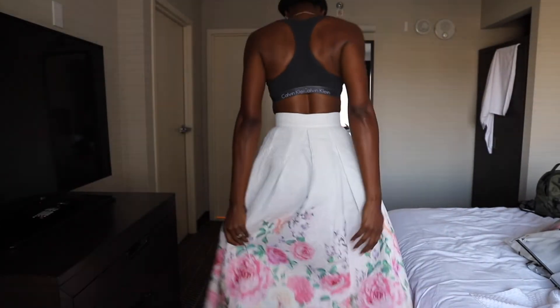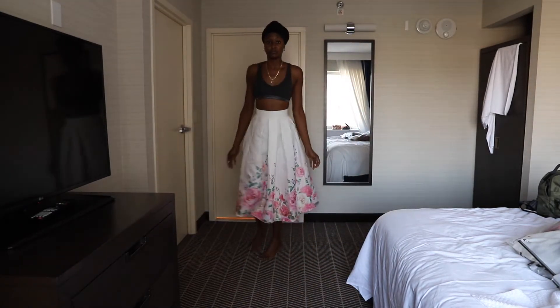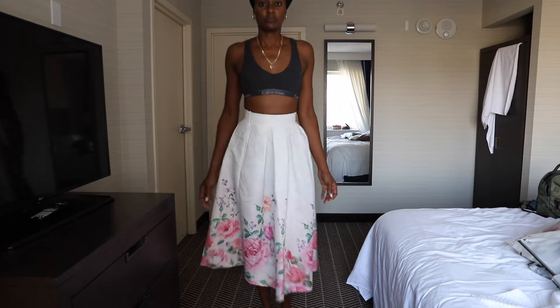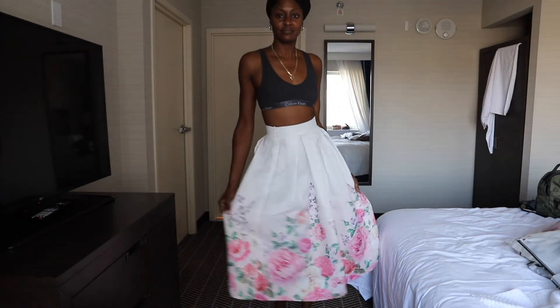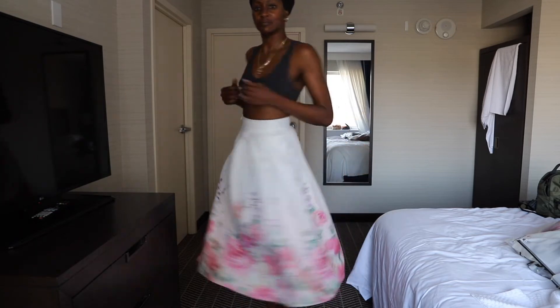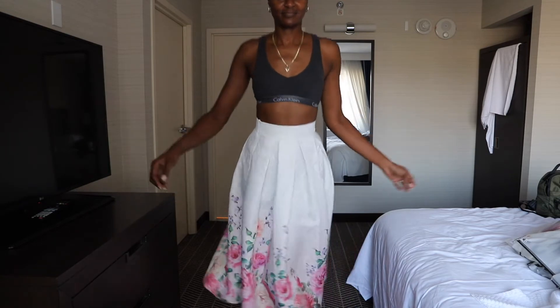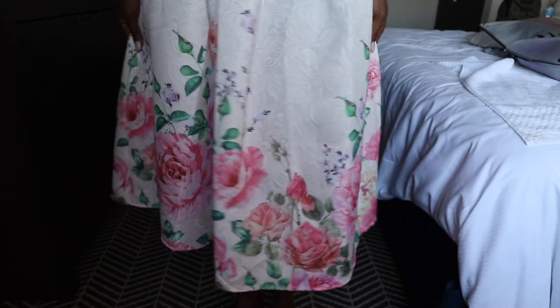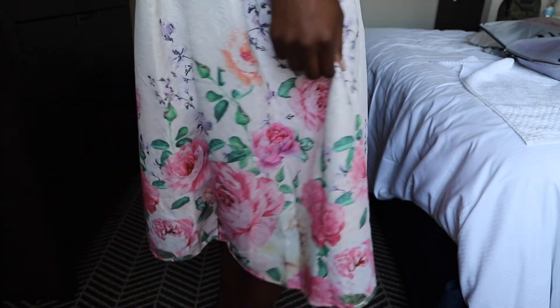Moving on — this one here is the Sheen boxy pleated floral jacquard skirt. I like this one a lot; I'm considering wearing it for a photo shoot. I love the details of the flowers at the bottom, the pattern is nice, and I also like the material too. It has a textured floral pattern — super cute.